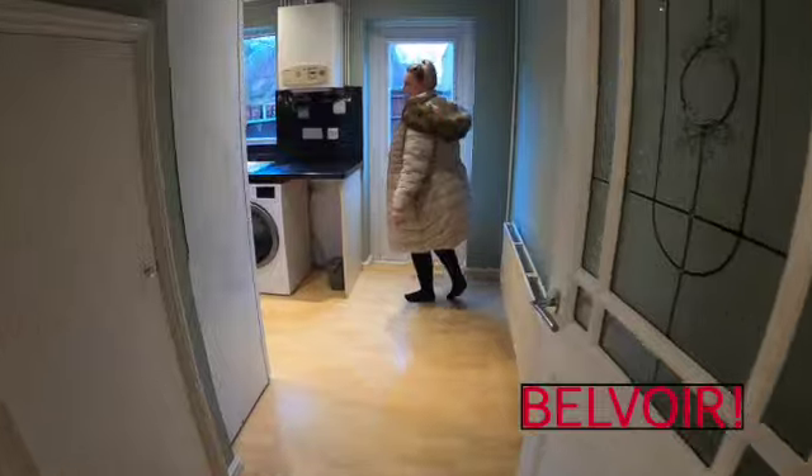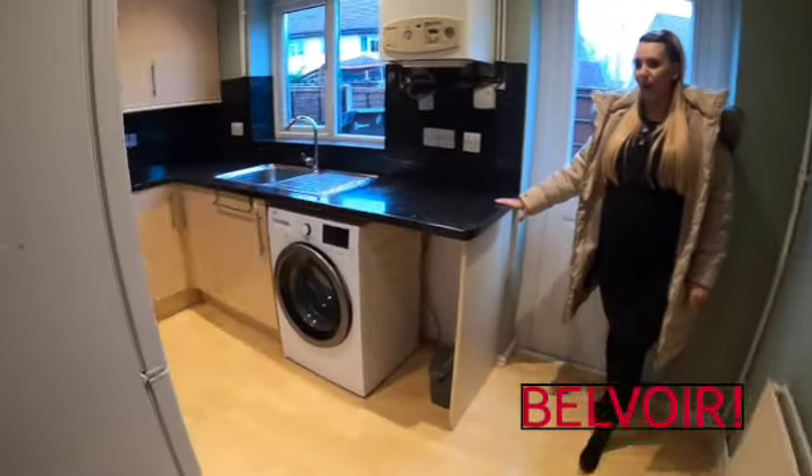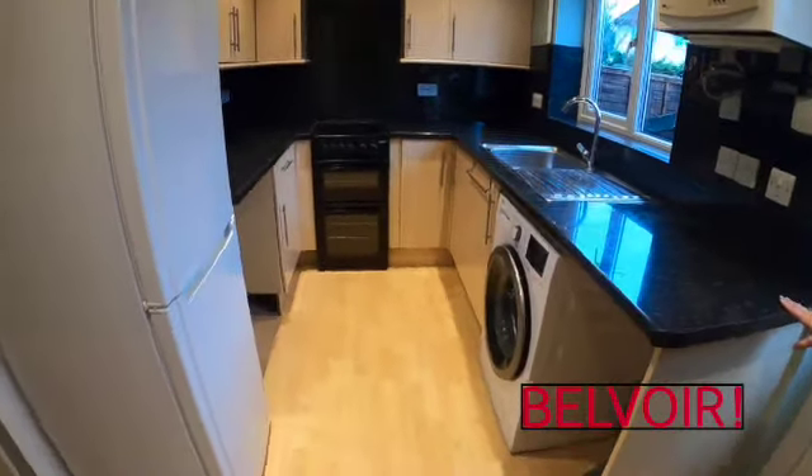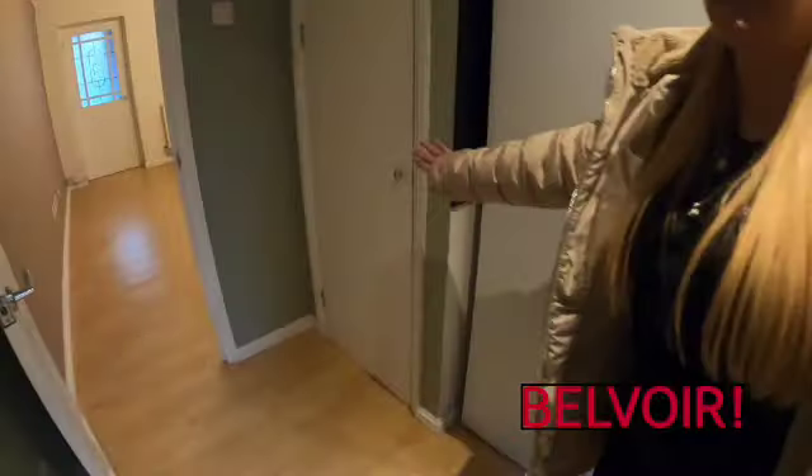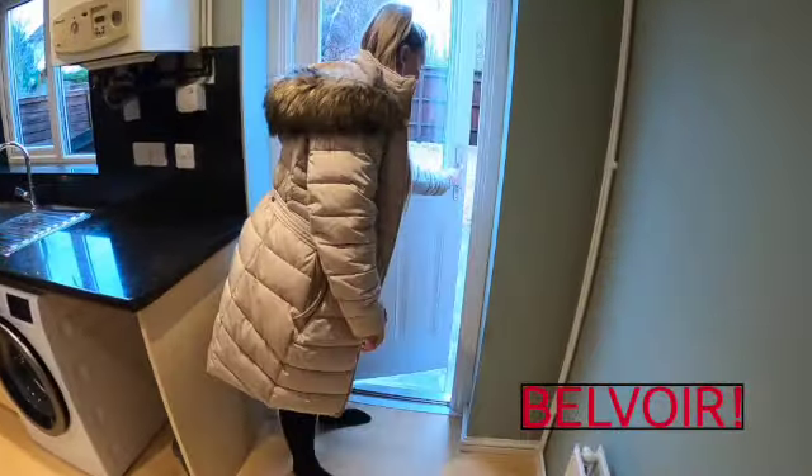A lovely modern kitchen, beautiful worktops, white goods included. So you've got fridge, freezer, washing machine and your cooker. There's a little bit of storage again under the stairs — good size cupboard. And I'll just show you the back quickly whilst we're down here.